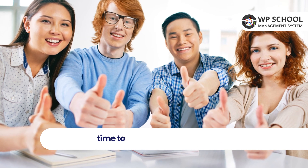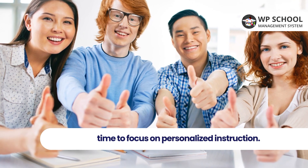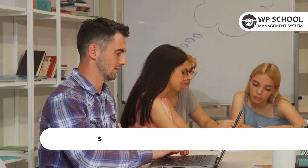Moving on to the fourth tool: automated grading and performance analysis. This AI can grade assignments, provide feedback, and track student progress, giving teachers more time to focus on personalized instruction.